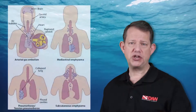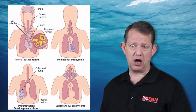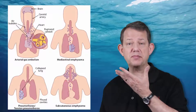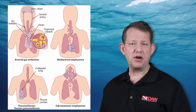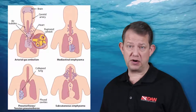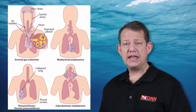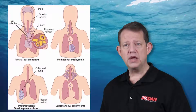The air rarely remains only around the heart and very readily comes up to the neck, where it would be subcutaneous emphysema, or towards the peritoneum, where it would be peritoneal or retroperitoneal emphysema. Either way, it is a condition that needs treatment.